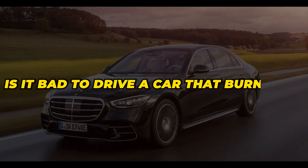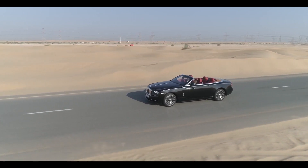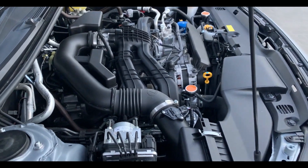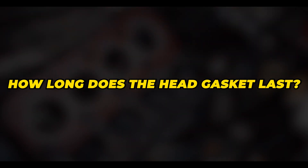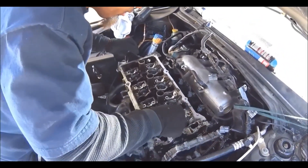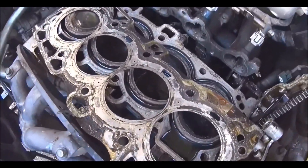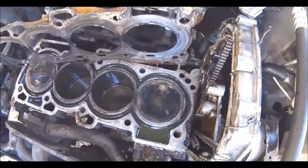Is it bad to drive a car that burns oil? Driving a car that burns oil is never recommended. You won't cause any immediate damage to the engine if you keep driving, and some even do thousands of miles with a car that's burning oil. But keep in mind that you can destroy the engine because the chances of low oil pressure, no oil at all, and overheating are significantly increased. How long does the head gasket last? A head gasket is made to last the lifetime of the vehicle and doesn't have a service schedule. You only replace the head gasket when it starts leaking, and that can be at 200,000 miles or later. If the engine had overheated a few times, the head gasket might fail sooner, but it's impossible to accurately predict how long it will last.